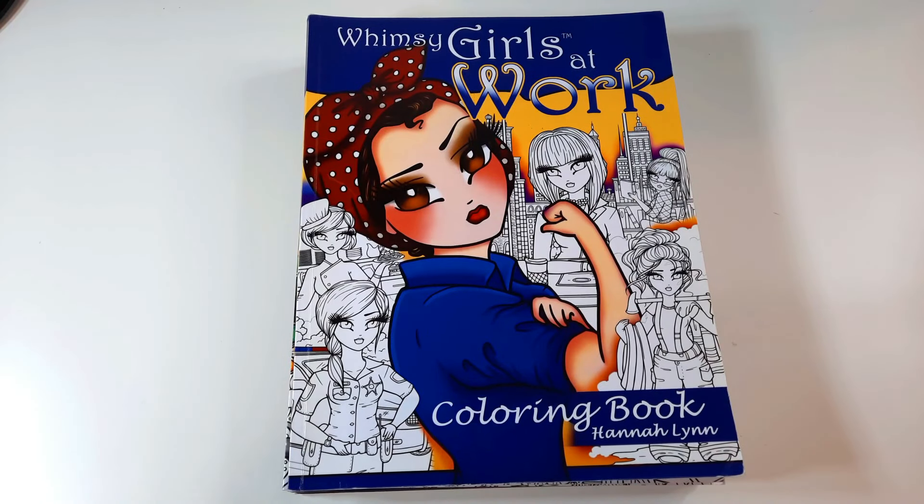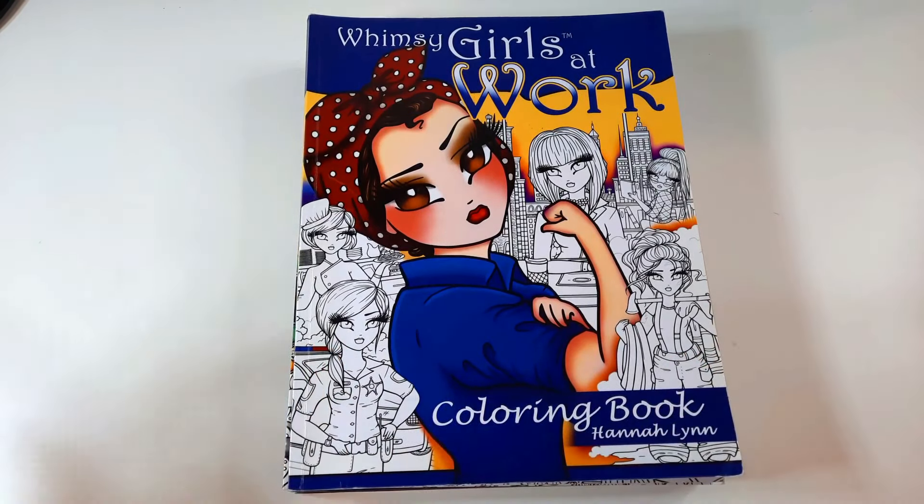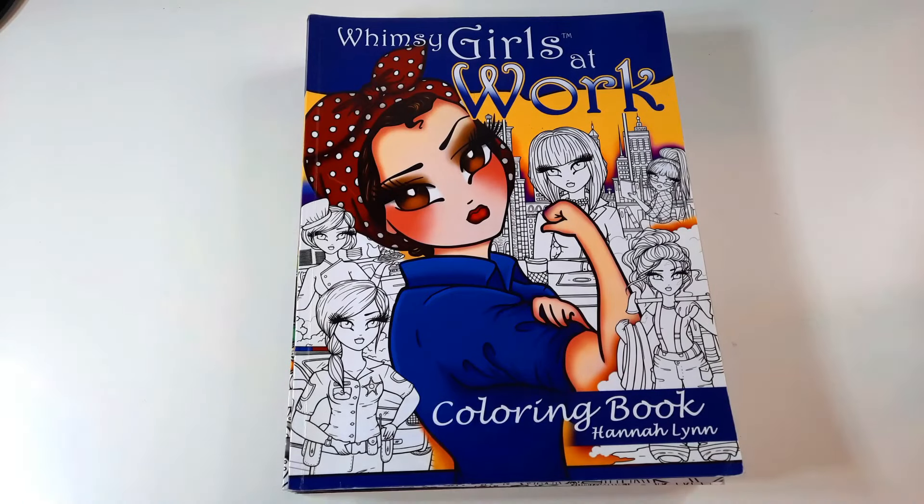Hi everyone, welcome to today's video — a very exciting one. It's going to be my entire colouring book collection as of the 12th of October. My birthday is on the 14th, so I will be adding more books, but those will be in an upcoming haul. This video contains all the books I have right now, excluding any new ones.